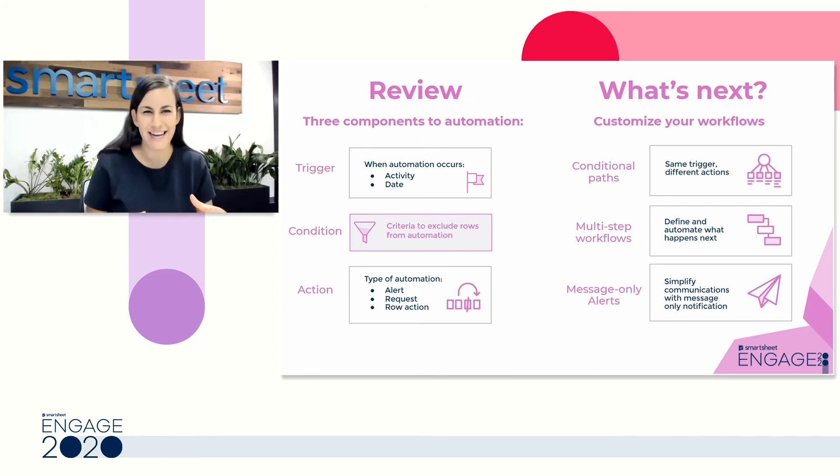Lastly — and we saw this one in action — you can choose to include the entire row, include the row with only some pieces of information, or create a message incorporating text as well as data from your row to deliver exactly the information you need to the person that automation is being sent to.